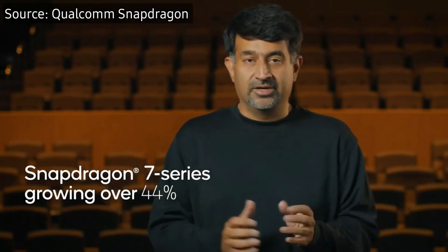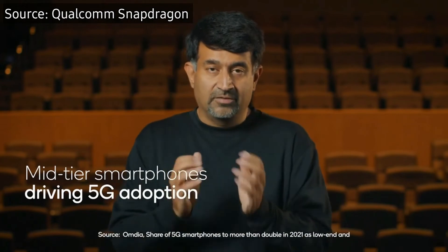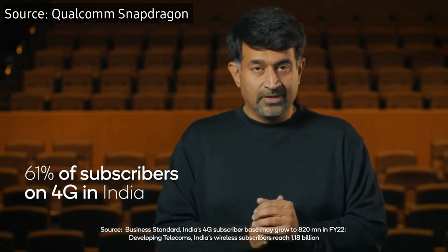The Snapdragon 680 4G is an option for 4G devices. This chip is manufactured in a 6nm process, based on Kryo 265 CPU cores and features the Adreno 610 GPU. It comes with the Snapdragon X11 LTE modem, Fast Connect 6100 subsystem, Spectra 246 ISP, and Qualcomm Quick Charge 3 support. The idea is to equip smartphones with Full HD Plus resolution and a refresh rate of up to 90Hz.